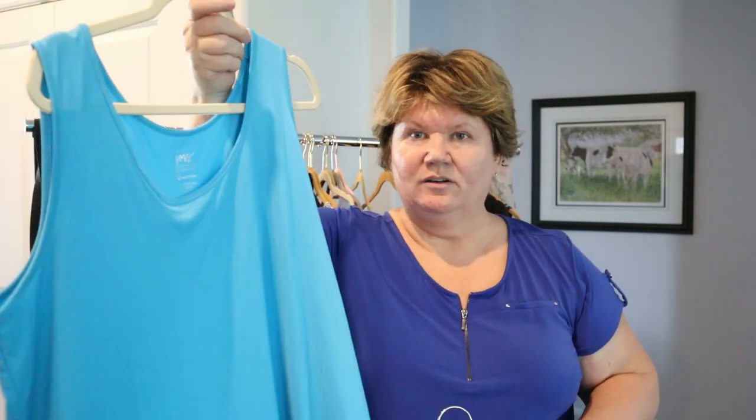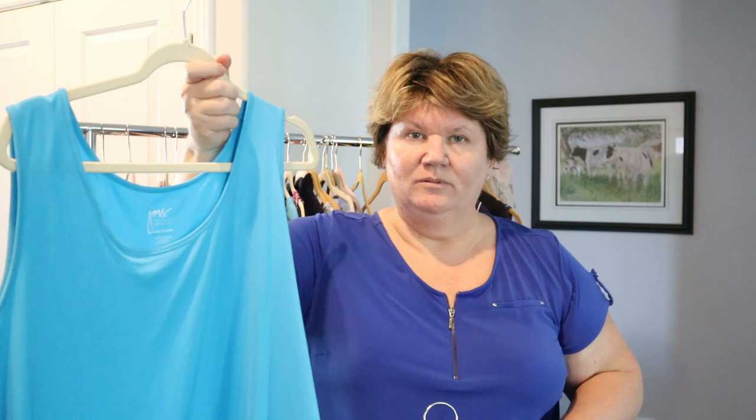The only long pants I'm taking — I was going to take two pairs but it's already hot and I get hot easily — are my Zella joggers. I'll wear those on the plane going and coming home. If we need to do laundry we'll just pay to have it done, since it's cheaper than paying luggage fees. I'm also throwing in an extra tank top for hiking days when I want to change my top.